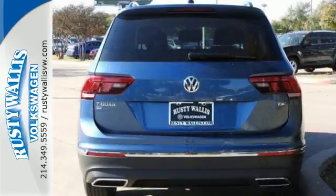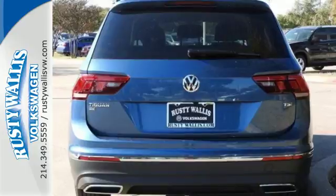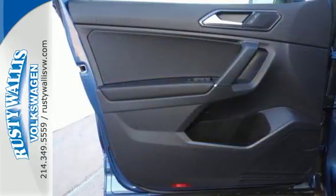Its turbocharged engine blends power with efficiency — a combination enhanced by an 8-speed automatic transmission with Tiptronic in Sport mode.